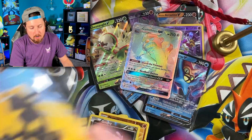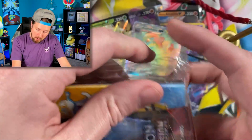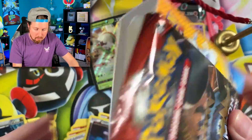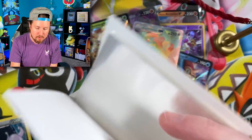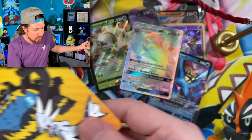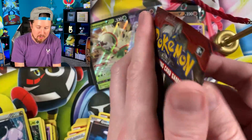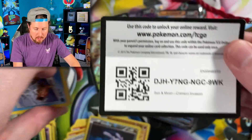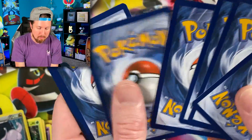Next up, our Mini Binder album — once again going to Crimson Invasion. Holds up to 60 cards, front and back for each. Ancient Origins, Crimson Invasion. Now this is actually where we pulled our Rainbow Rare in the last mystery box — from the Crimson Invasion booster pack.